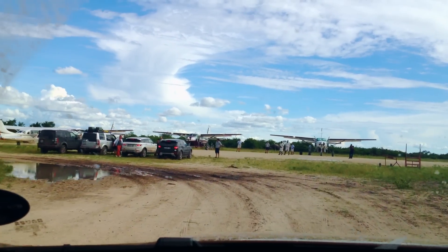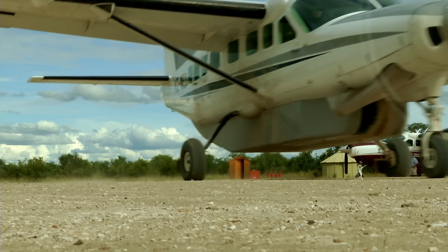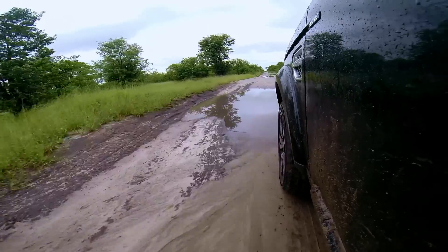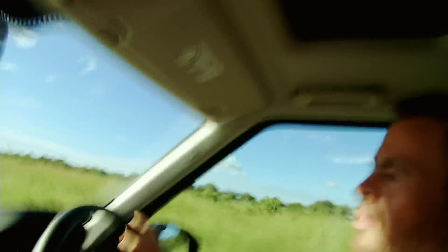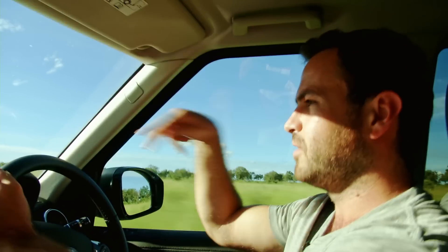Then we ditched the Evoques and boarded a plane to nowhere. I am in a Land Rover — it's called the Discovery and it's built for discovering things, which I'm currently doing in Zambia. No, Botswana — Zambia was yesterday. We took a ferry to get between the two.